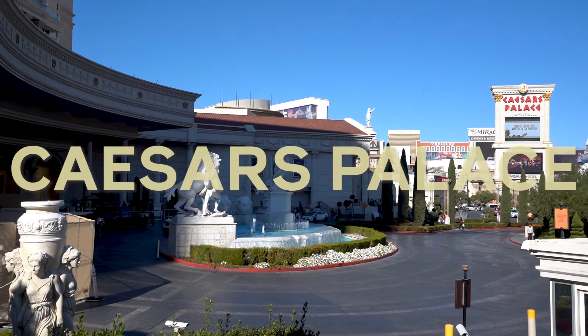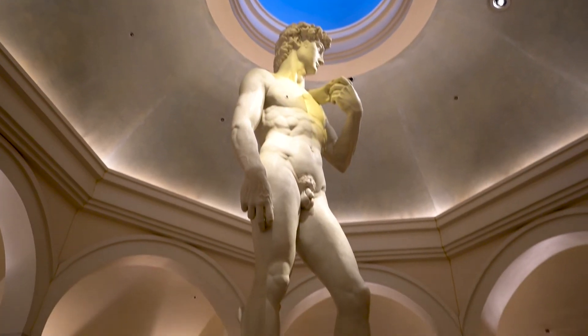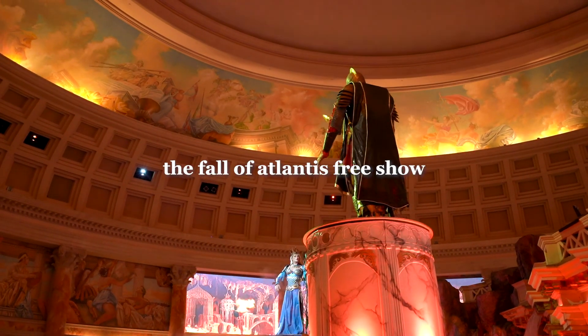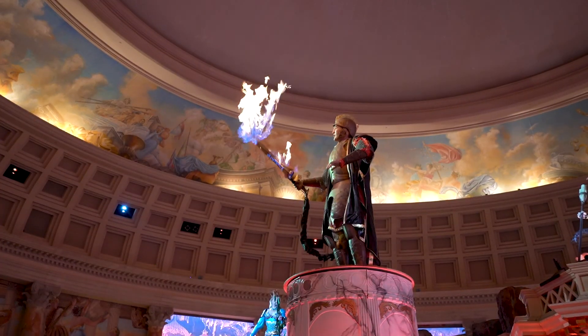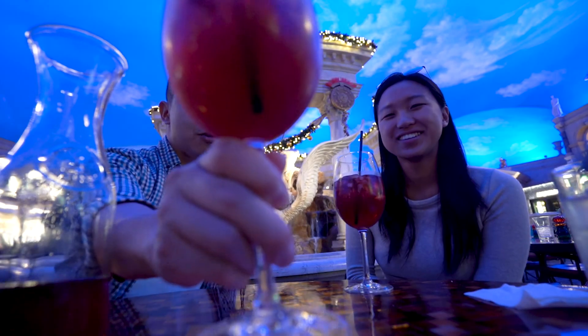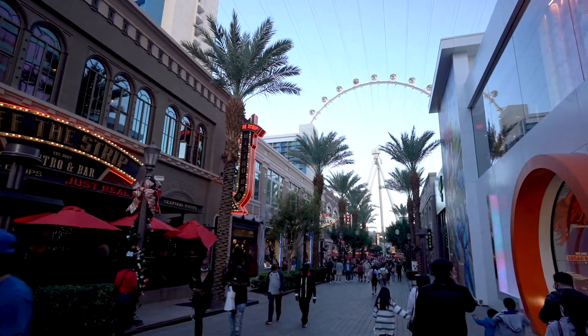We've been walking for like four miles. Pretty exhausted, so we're going to go check out this palace and get a drink. So far the Linq Promenade is our favorite — it's just more open, less smokers, more our vibe.